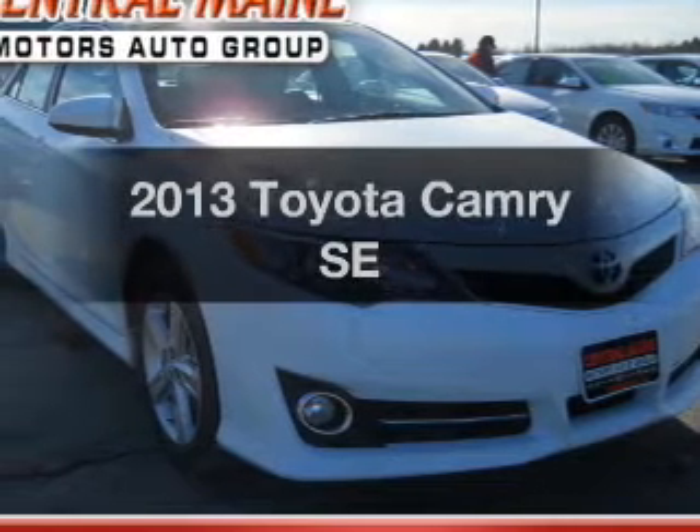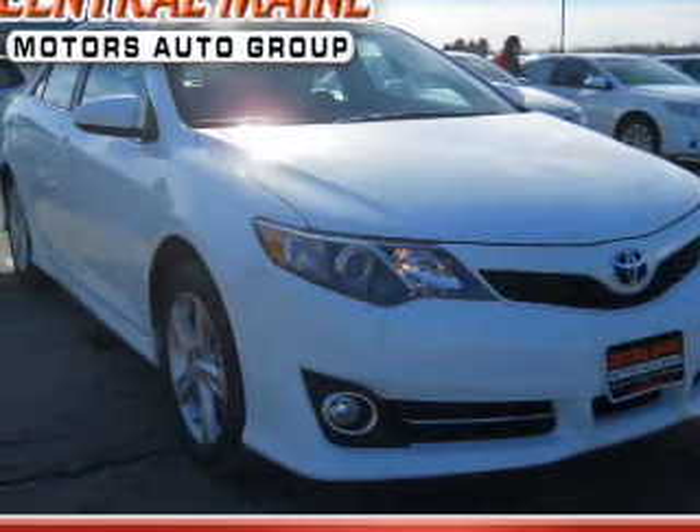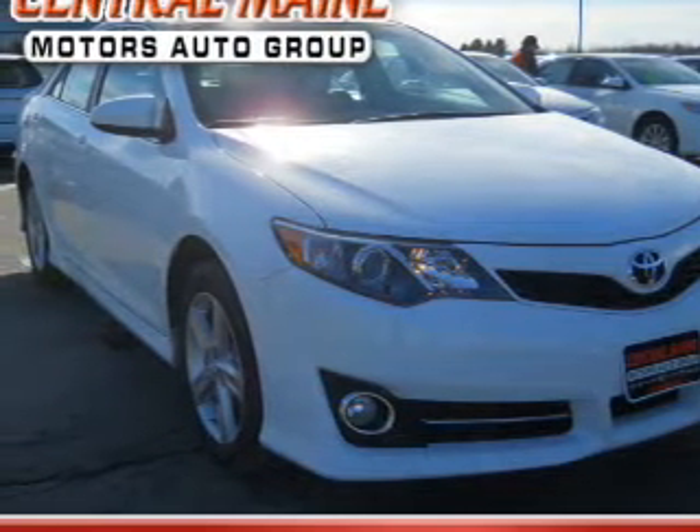Introducing the 2013 Toyota Camry. If you're looking for an automobile with great attributes, look no further.